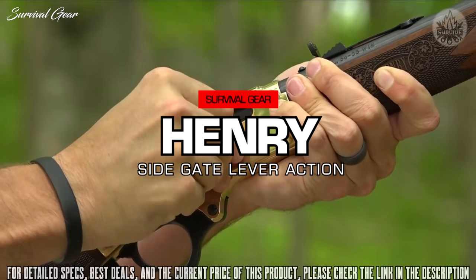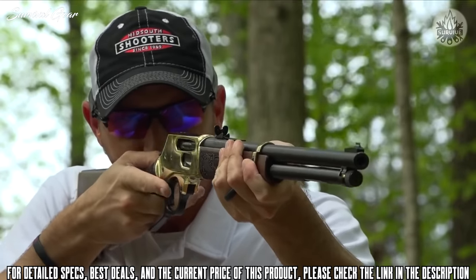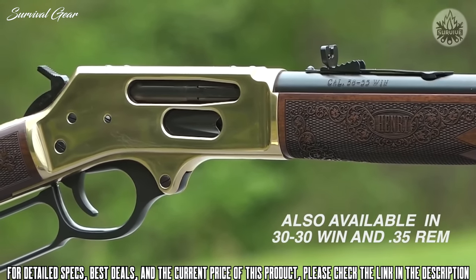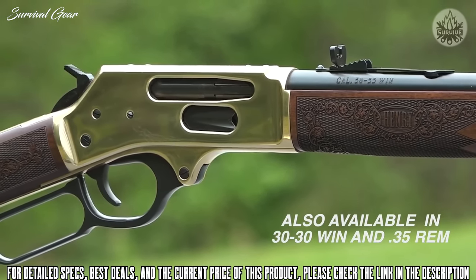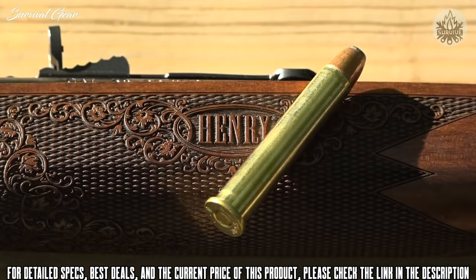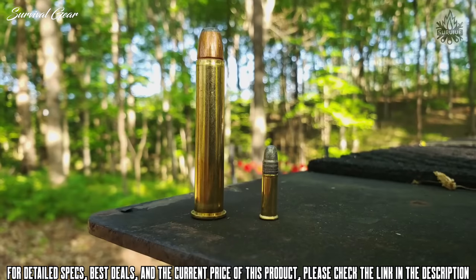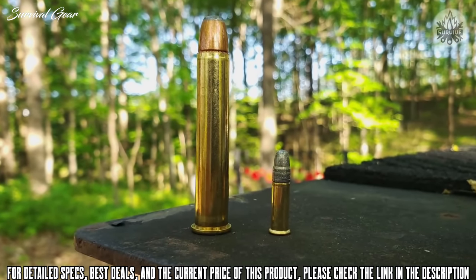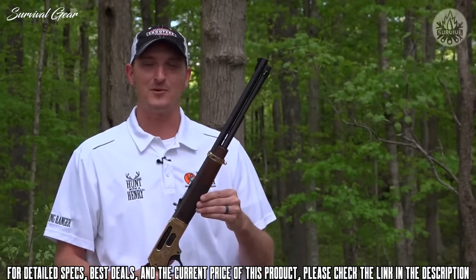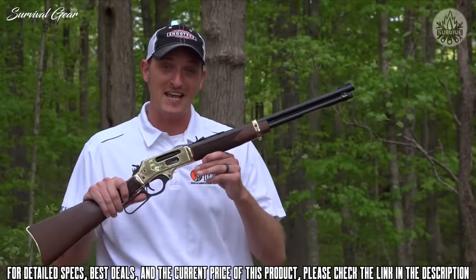Introducing the first ever Henry Repeating Arms Side Loading Gate Rifle. Henry has listened to the questions and concerns of you guys, so they built their very first side loading gate rifle. This one is chambered in 38-55, and if you're unfamiliar with the 38-55 cartridge, it is very popular with cowboy action shooters. It is a very old round introduced in 1876 and kind of phased out in the mid-1940s. Here recently, with the popularity of cowboy action shooting, the 38-55 has been resurrected. Henry Repeating Arms didn't just make another side loading gate — they made a side loading gate better.